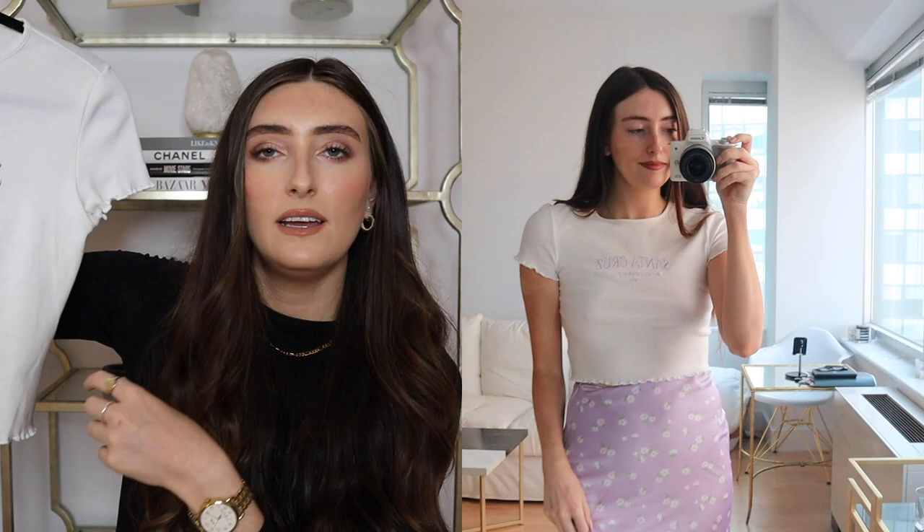Next from H&M is this little t-shirt on sale for $5. I have a very similar one I get a lot of wear out of, so I thought it wouldn't hurt to have another. It says 'Santa Cruz' in lilac writing — lilac is having a moment this summer — and I love the little edged sleeves and edged bottom. It'll be cute with denim shorts, a skirt, and I can bring it into autumn too.